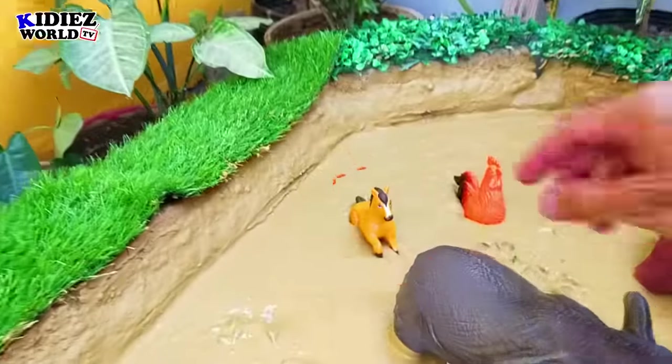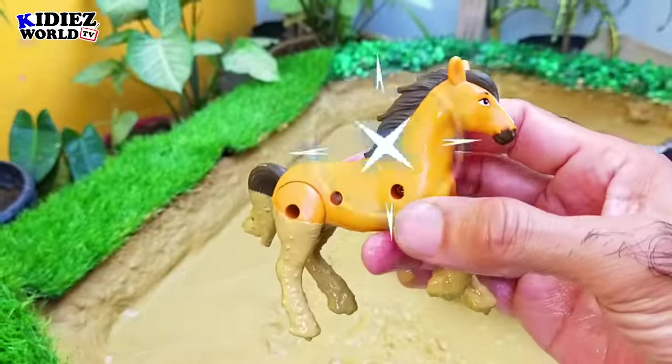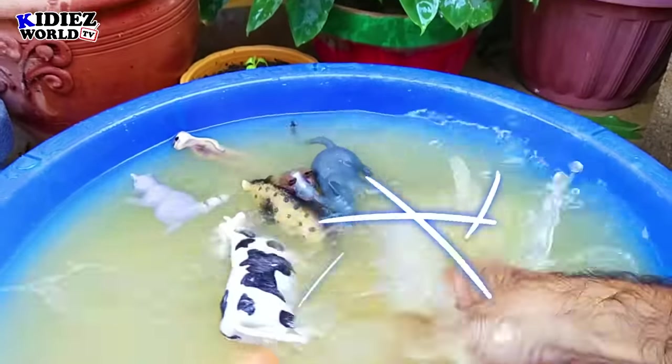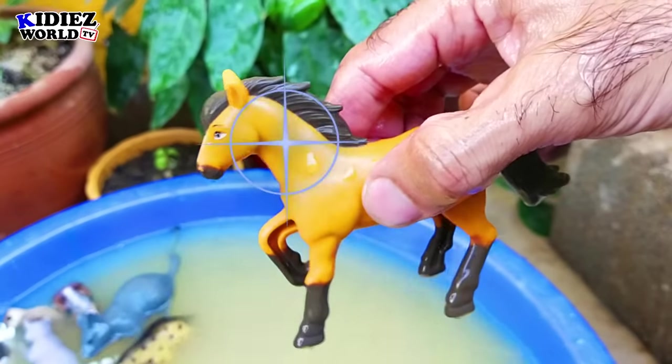And the next we have is a horse. Horse is a very adorable farm animal and comes in the big animal category. Horses are also found in wild environments.